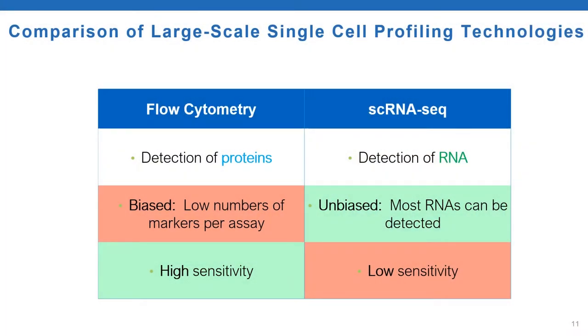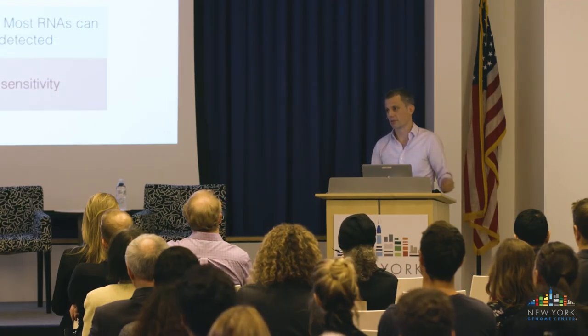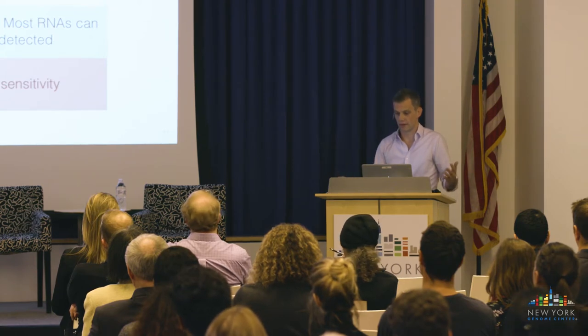So how do you look at individual cells? For the last few decades, the most commonly used method was flow cytometry. Flow cytometry uses antibodies—molecules derived from the immune system that recognize specific proteins. Researchers label these antibodies with fluorescent dyes to stain cells and detect which proteins the cells express by the fluorescent tags. It's extremely fast and can profile many thousands of cells. But it's limited in that it can only assay a low number of markers at any one time.